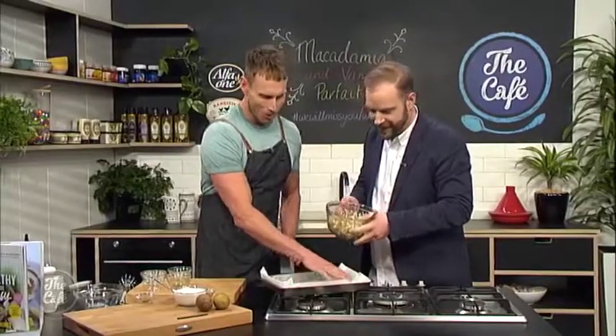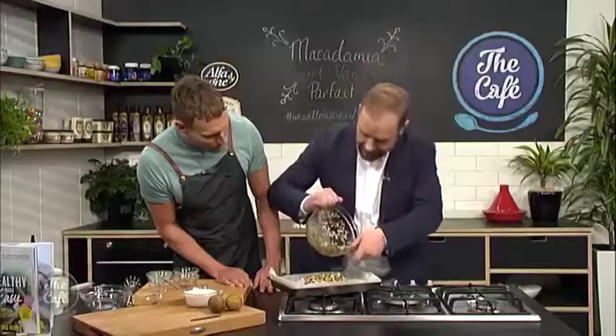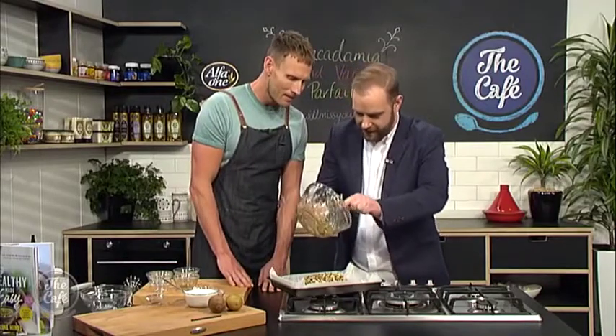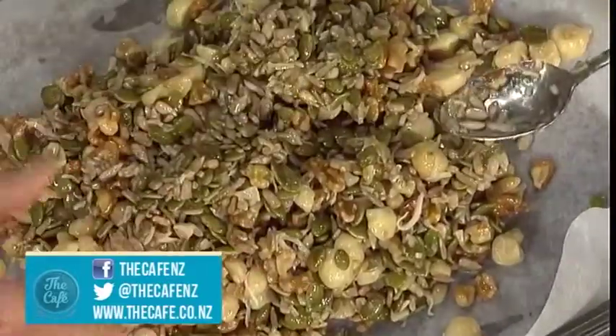I would like you to pour your nuts over this tray — all over the tray. Empty it onto the tray and give that a little scrape out too. Make sure that all of those nuts are spread all over the tray. You don't want to miss any — very valuable ingredients right there. Even them out for me across the width of the tray.